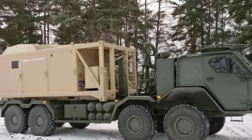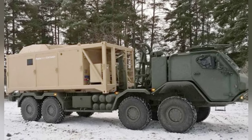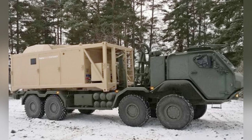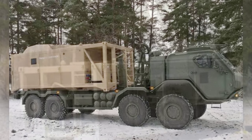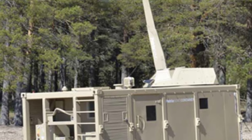The Amos mortar system is a weapon developed by Finland and Sweden in the 1990s. It is a modular system that is currently installed on different land vehicles as a self-propelled mortar, and has also been tested on small watercraft.